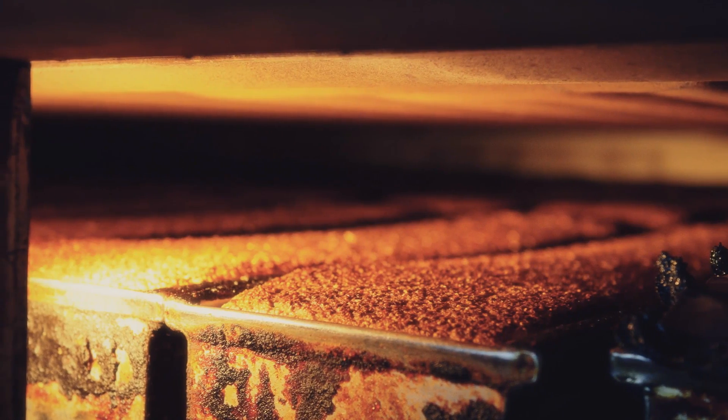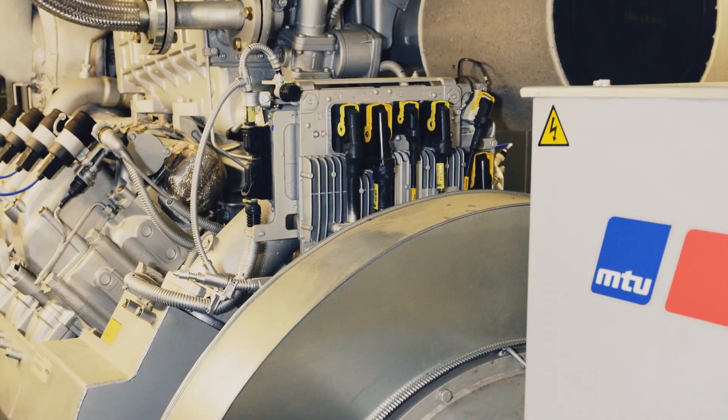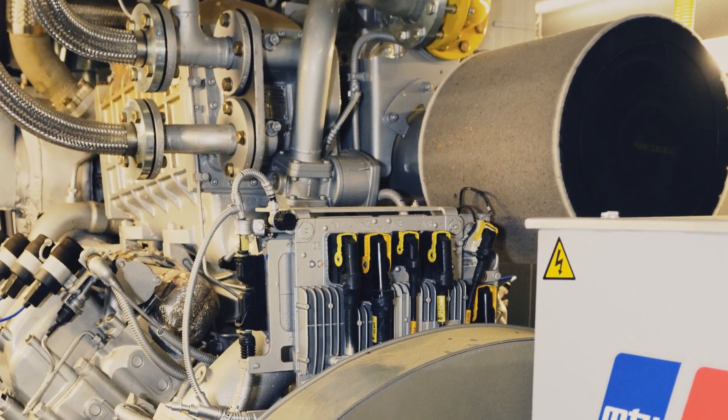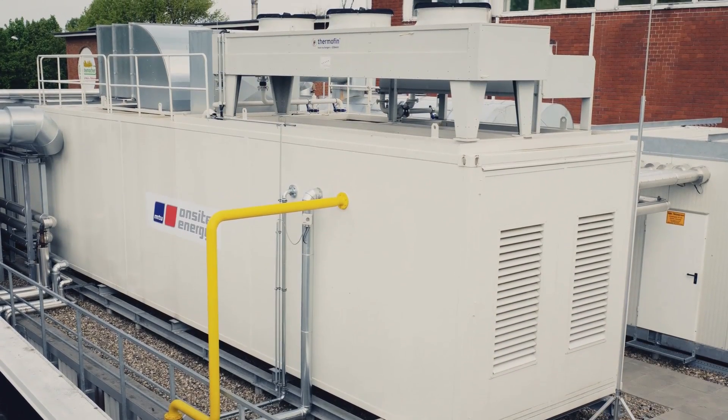The bread is baked for 90 minutes at 270 degrees. The oven is heated by thermal fluid. To get the fluid hot, the bakery utilizes the thermal energy from the heat and power plant.